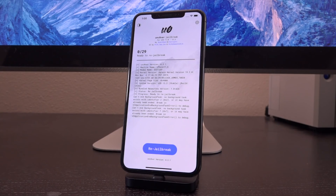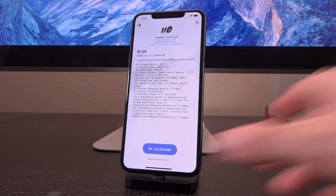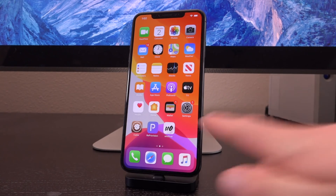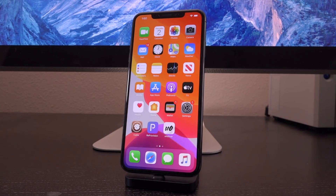First, we're going to be discussing 13.3, 13.4, 13.4.5, 13.3.1, and the jailbreak situation for newer devices. And then we're going to get into CheckRain. As many of you know, 13.3.1 closes the uncovered jailbreak for newer and older devices alike.